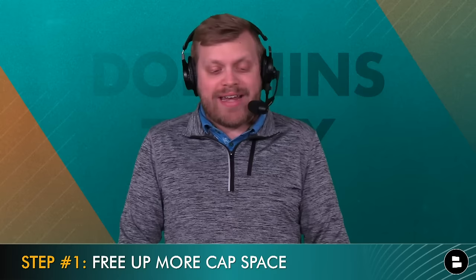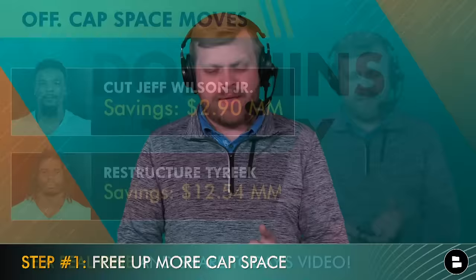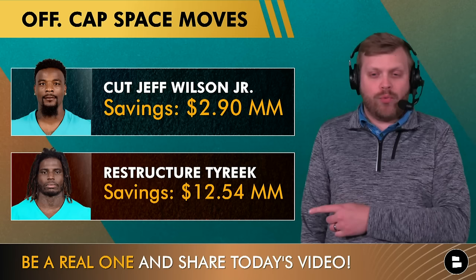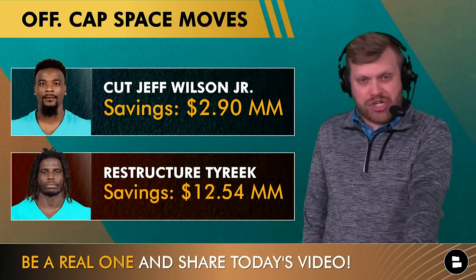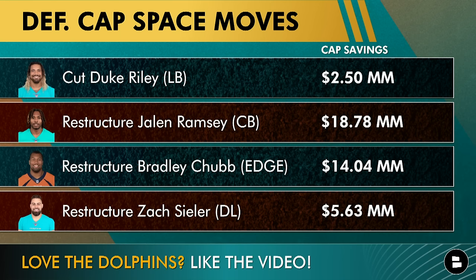Step number one — the most important part for free agency — is freeing up salary cap space. Right now Miami is almost 20 million dollars over the salary cap. Here are some moves to free up money: cut Jeff Wilson Jr. to save three million dollars; restructure Tyreek Hill to save 12.5 million; cut linebacker Duke Riley to save two and a half million; restructure Jalen Ramsey and Bradley Chubb, freeing up nearly 19 million and over 14 million respectively; and restructure defensive lineman Zach Sieler at 5.63 million.